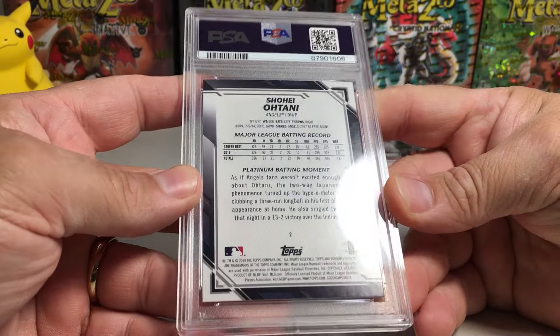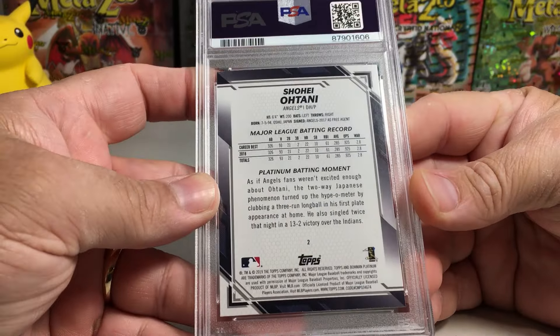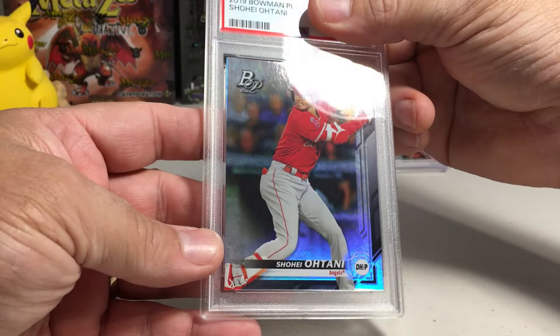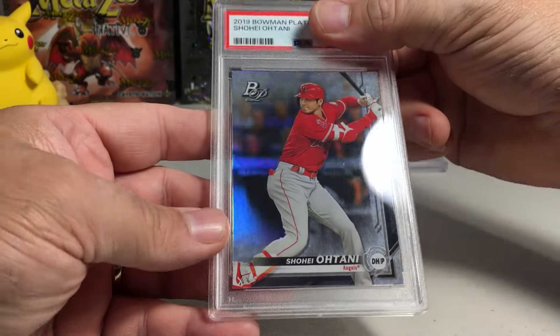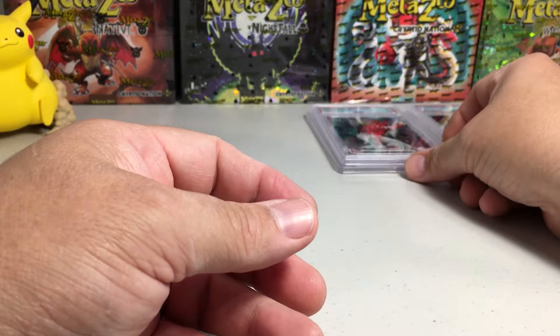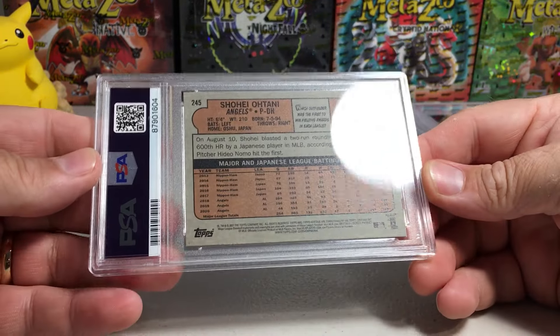Next up: 2019 Bowman Platinum Shohei. The back looks good — to me that looks like a 10. Oh, nine on that one. It's hard to grade these Bowman Platinum cards — pretty tough grades. Alright, another Shohei.